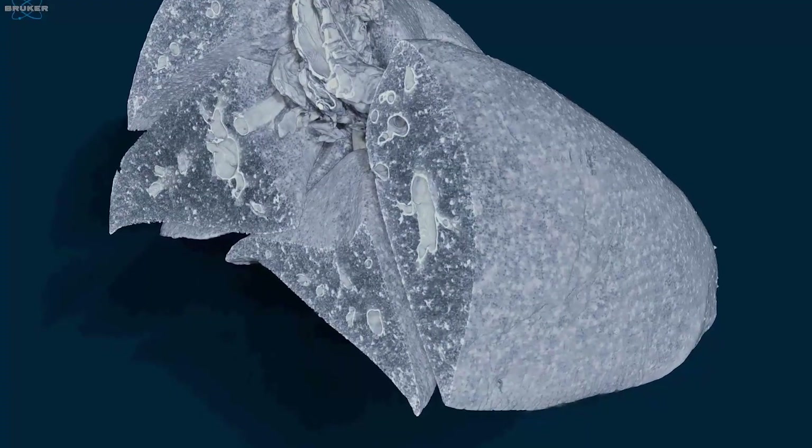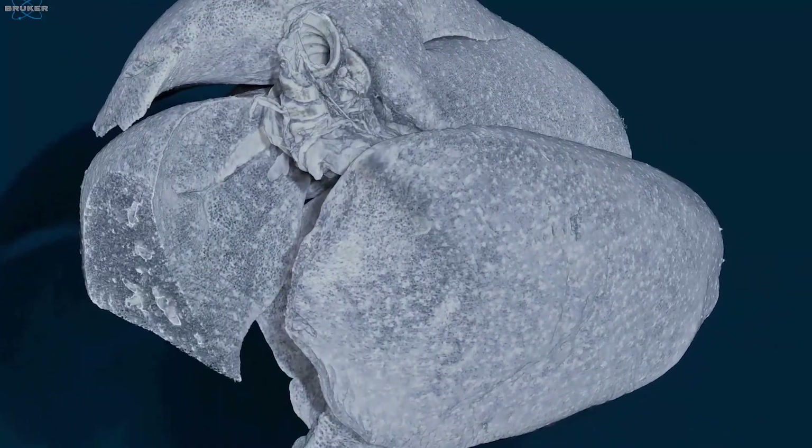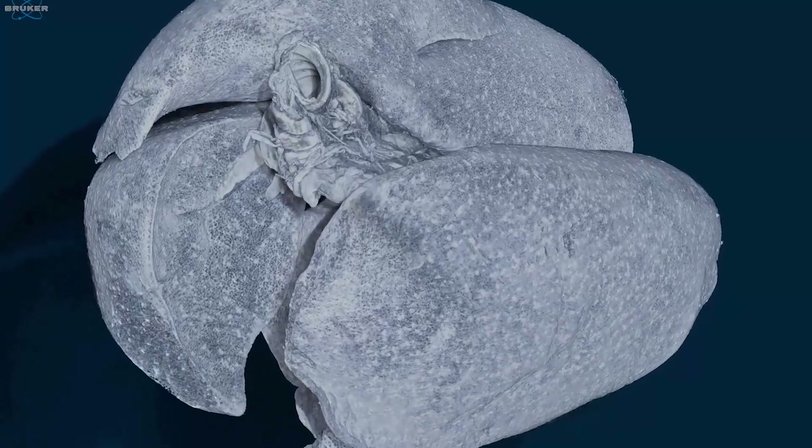Besides material science, the SkyScan 2214 is beneficial for preclinical imaging applications as well. Think about mainly ex vivo applications, for example soft tissues like lung imaging and tumor vascularization, and even growing markets like zoology and entomology.